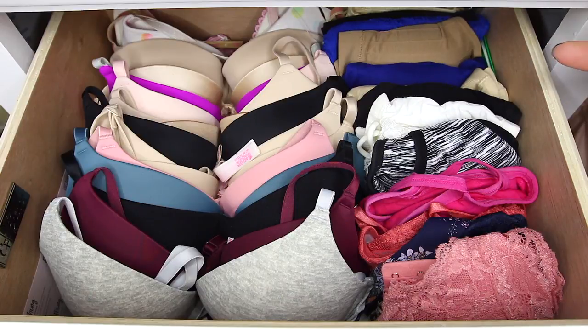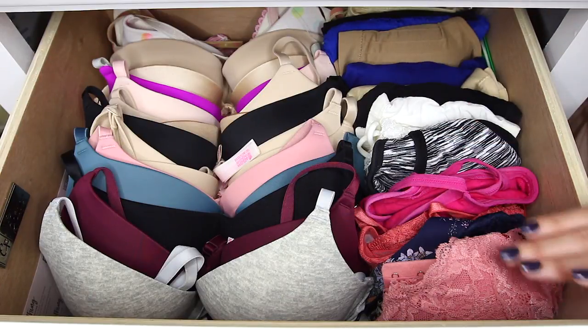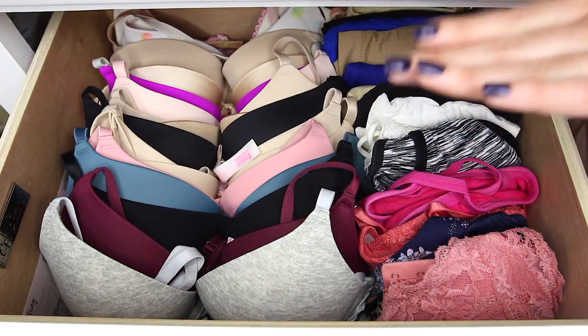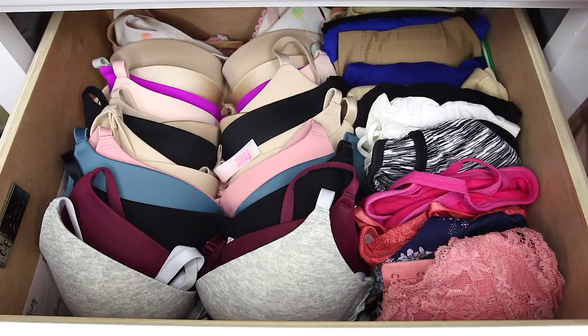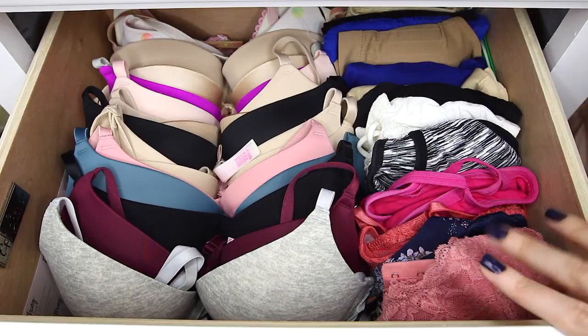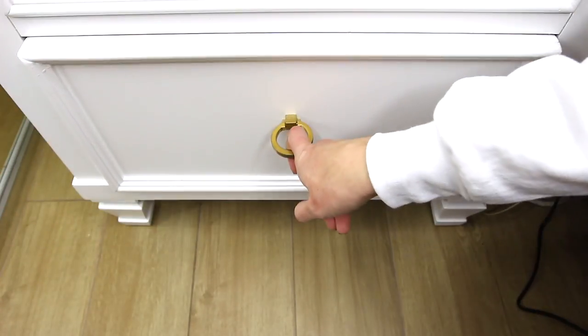You're gonna see a pattern with the way I have everything organized — they're all folded next to each other going down the drawer instead of on top of each other going up. Stacking on top tends to be messier and bulkier. Thanks to Pinterest I figured out that you can fit more things and it's way more organized this way. So that's how I organize all of my bras.